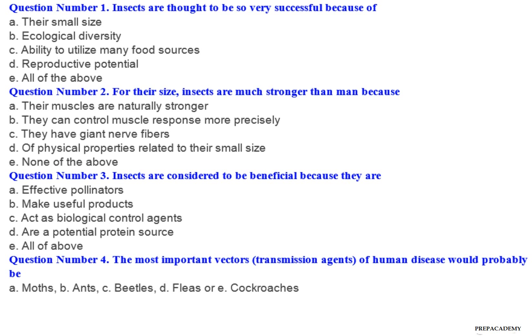Question number 3: Insects are considered to be beneficial because they are — A. Effective pollinators. B. Make useful products. C. Act as biological control agents. D. Are a potential protein source. E. All of the above.